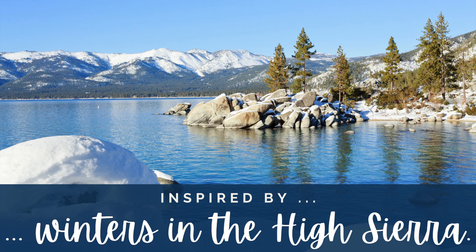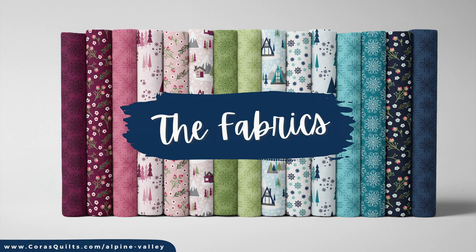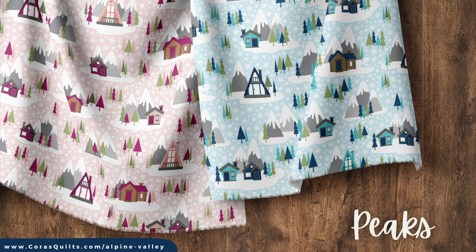Inspired by the snowy shores of Lake Tahoe, Alpine Valley is a celebration of the winter season in the High Sierra. With just the right touches of greens and burgundy, this collection happily masquerades as a holiday collection that you can enjoy all the way through spring. Those traditional holiday colors are balanced out by bright shades of aqua, unexpected pops of coral and rose, and a navy blue as deep as the lake itself.